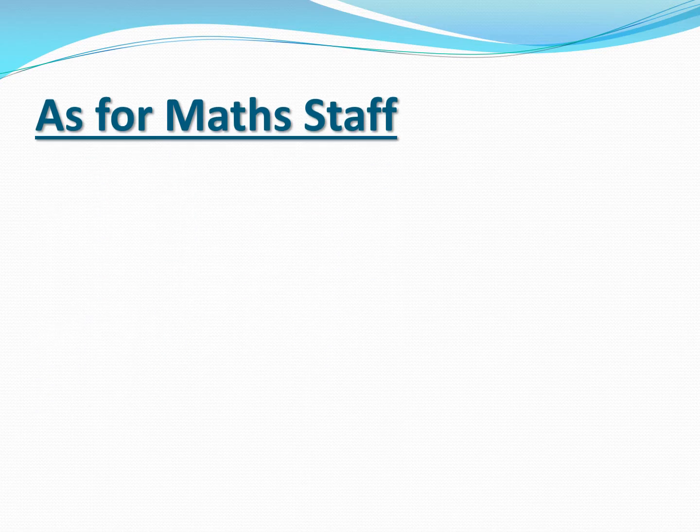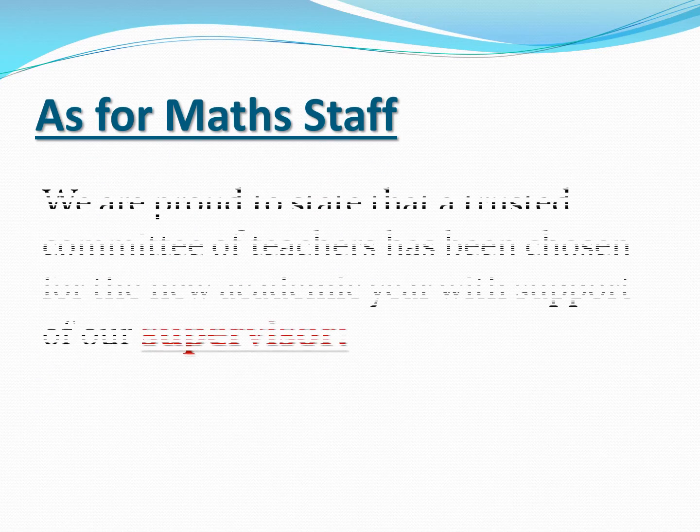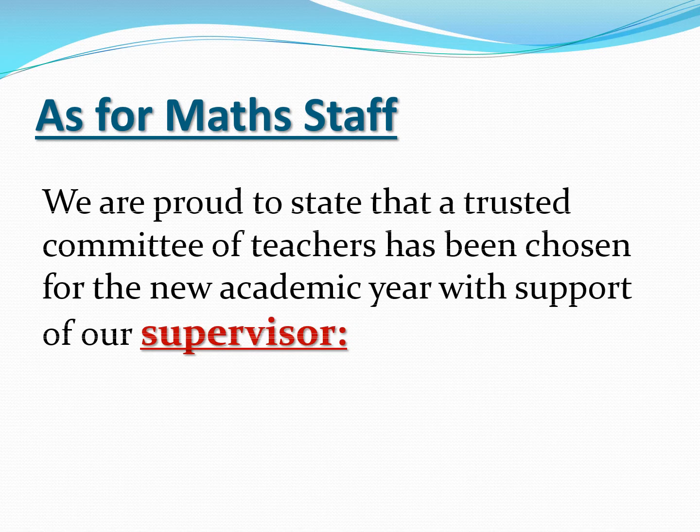As for math staff, we are proud to state that a trusted committee of teachers has been chosen for the new academic year, with support of our supervisor, Ms. Rahab Ghanim.